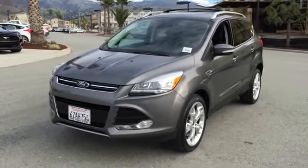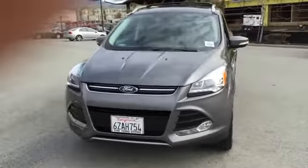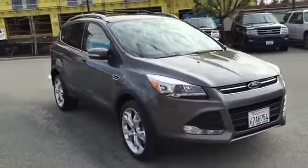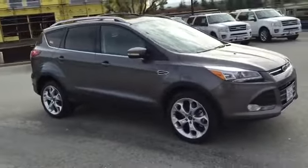The 2013 Escape. Gas engines flex, tow, sip, and go with Ford Escape. This vehicle has less than 15,000 miles.